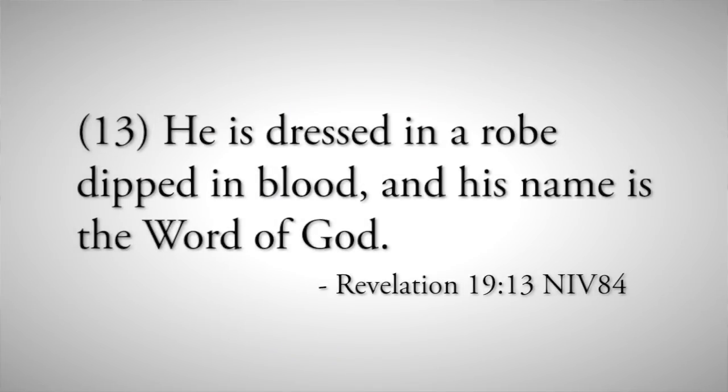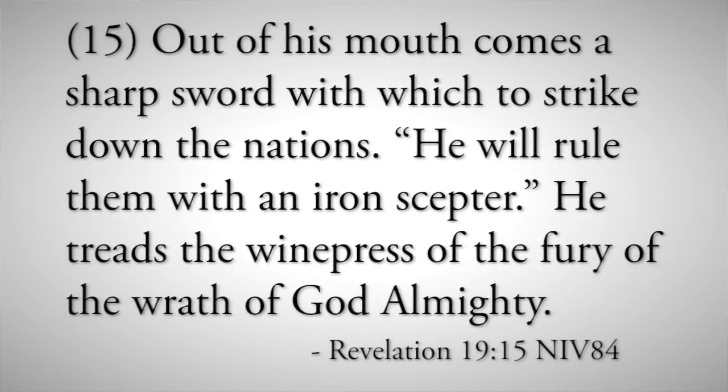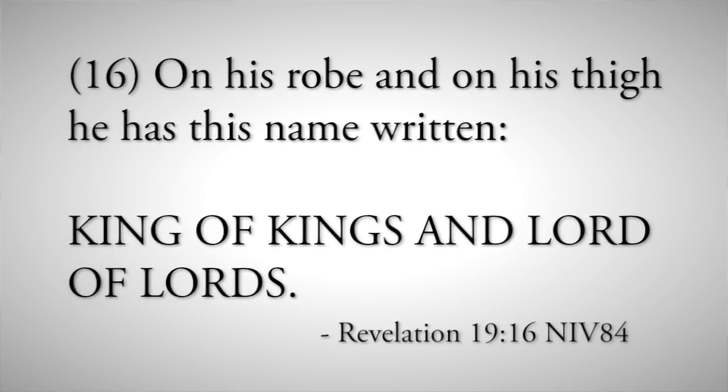The Bible is saying nobody has any authority over Jesus Christ — he's going to have a specific name that only he will know. He's dressed in a robe dipped in blood and his name is the Word of God. Verse 14 — the armies, plural: there will be angels, there will be us Christians who will have been raptured up to heaven and come down from heaven with Christ. The armies of heaven were following him on white horses, dressed in fine linen white and clean. Out of his mouth comes a sharp sword with which to strike down the nations. He treads the winepress of the fury of the wrath of God Almighty. On his robe and on his banner he has this name written: King of Kings and Lord of Lords.